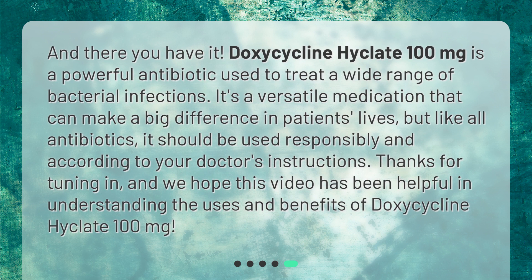Doxycycline Hyclate 100 milligrams is a powerful antibiotic used to treat a wide range of bacterial infections. It's a versatile medication that can make a big difference in patients' lives, but like all antibiotics, it should be used responsibly and according to your doctor's instructions. Thanks for tuning in, and we hope this video has been helpful in understanding the uses and benefits of doxycycline Hyclate 100 milligrams.